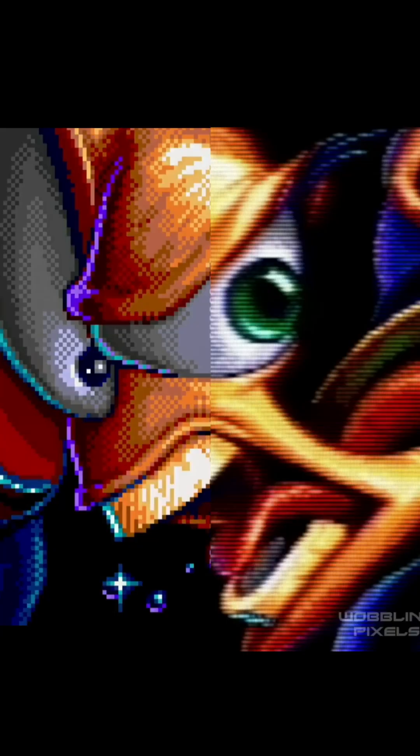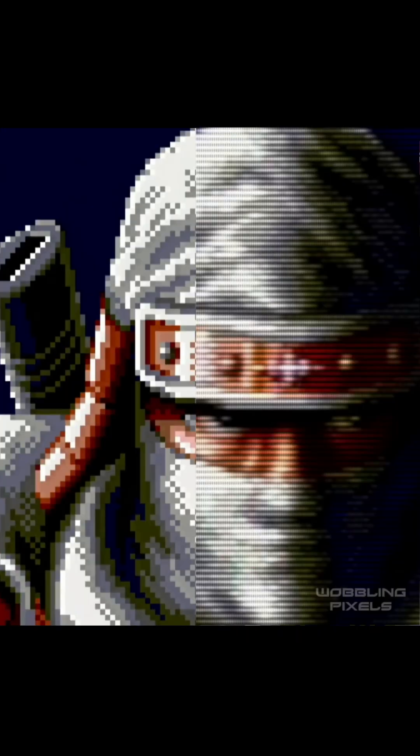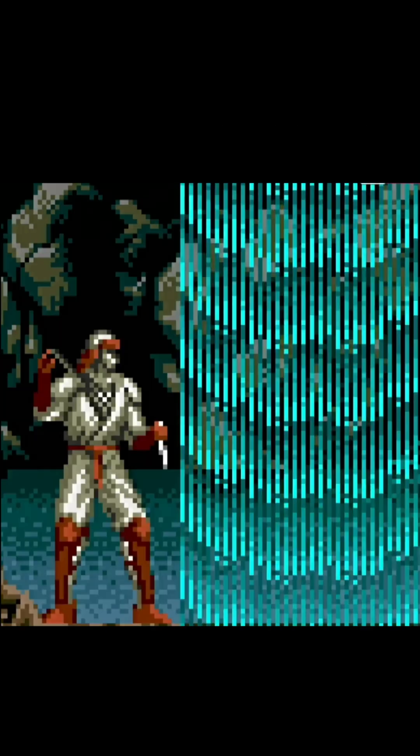Take a look at this side-by-side comparison. Notice how the CRT adds warmth and vibrancy to the artwork, while the modern display, though clear, seems to strip away its soulful essence. It's clear that CRTs played a pivotal role in defining the aesthetics of pixel art.